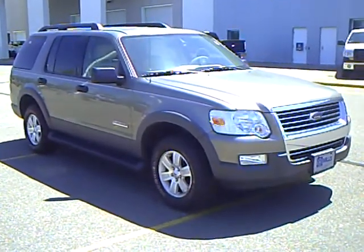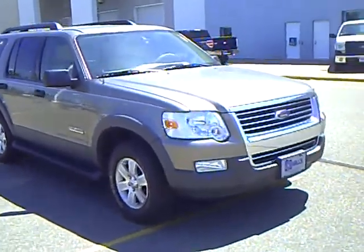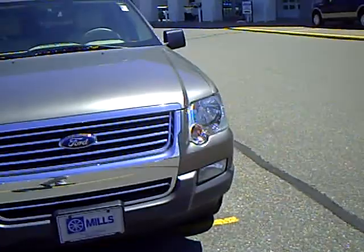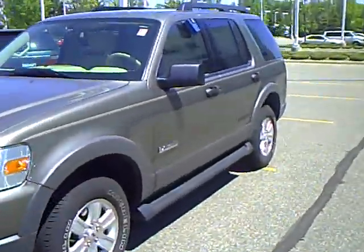Hi, this is Don Griggs at Mills Ford Lincoln Mercury, Brainerd Baxter, Minnesota, and I'm presenting you a 2006 Ford Explorer XLT 4-door 4x4, stock number 1F090324A.